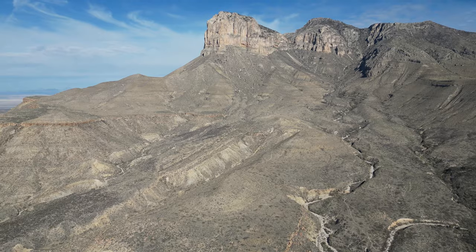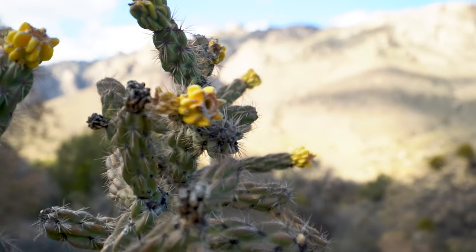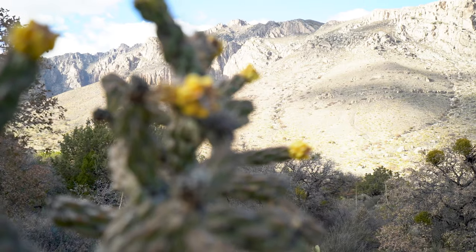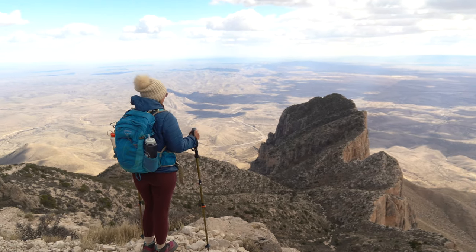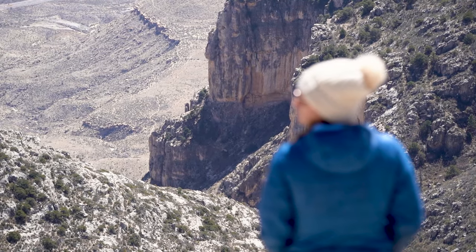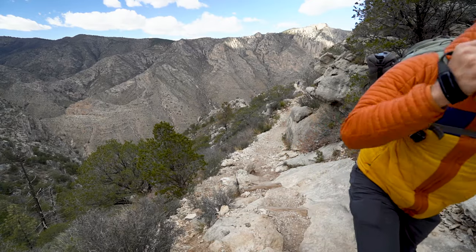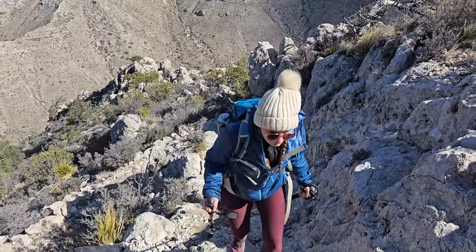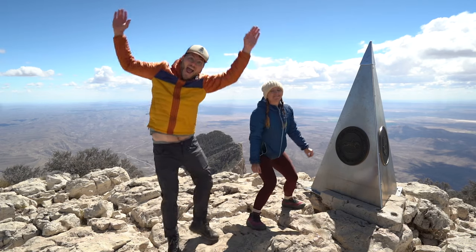You've heard the phrase, everything's bigger in Texas. Well, this adventure certainly fits the bill as Jess and I hiked to the tallest mountain in the state, Guadalupe Peak, for one of the most epic panoramic views we've seen in all of North America. Today's mission? Hike 9 miles, climb over 3,000 vertical feet, and brave 50 mile-an-hour winds in Guadalupe Mountains National Park to touch the crown of Texas.